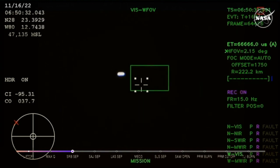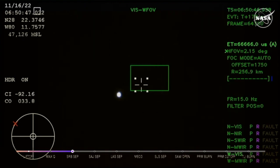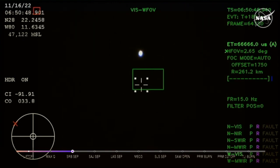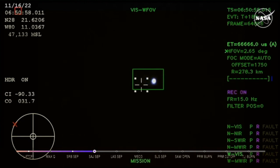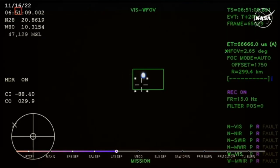Next up, we'll be looking for the service module fairing to separate — this is three 15-by-15-foot fairing panels providing structural support and protecting the service module. Those will separate at about 3 minutes and 11 seconds into flight, followed shortly by the launch abort system separation. Just over three minutes into the flight of Artemis 1, now traveling over 4,060 miles per hour, 83 miles downrange. We just had confirmation that the service module fairing has separated, and that the launch abort system pyros have fired, separating those from Orion as well.